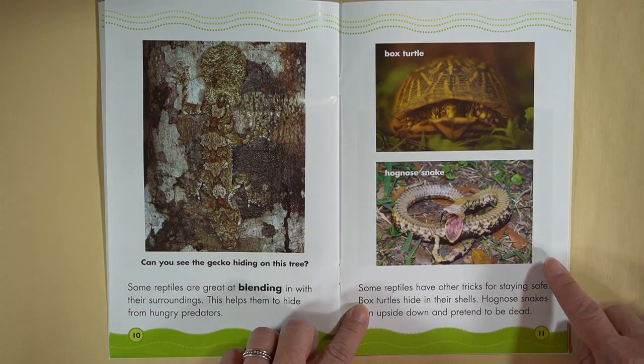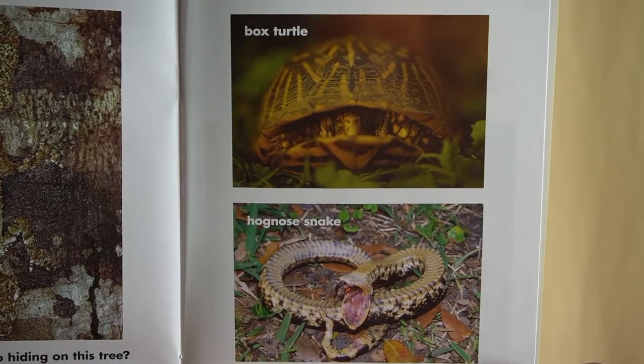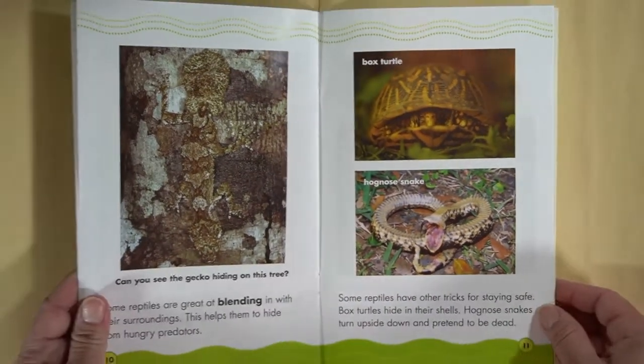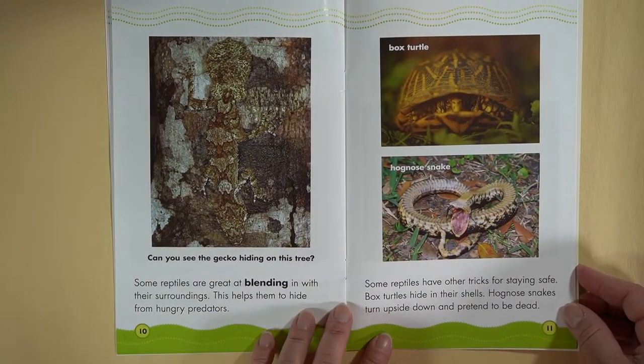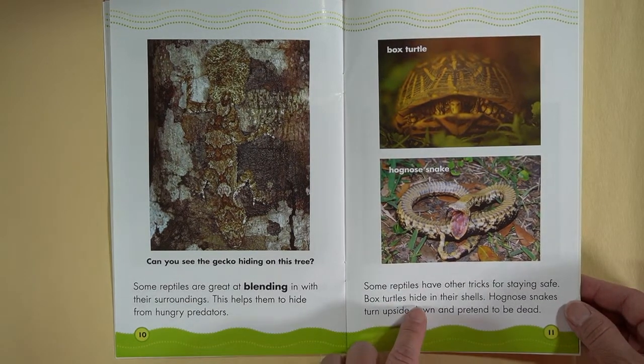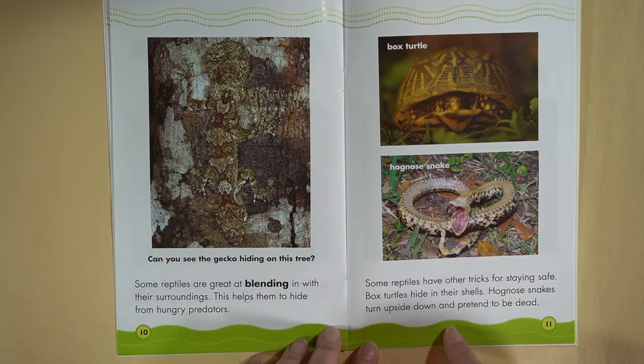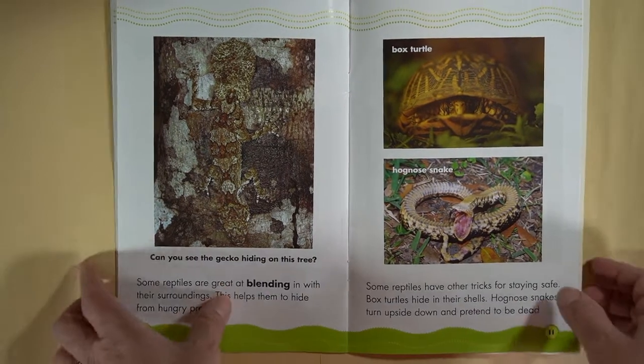This is a box turtle and this is a hognose snake. Some reptiles have other tricks for staying safe: box turtles hide in their shells, and hognose snakes turn upside down and pretend to be dead. Wow!